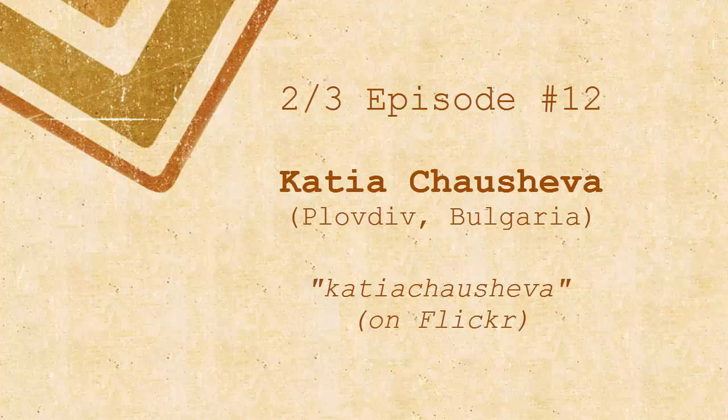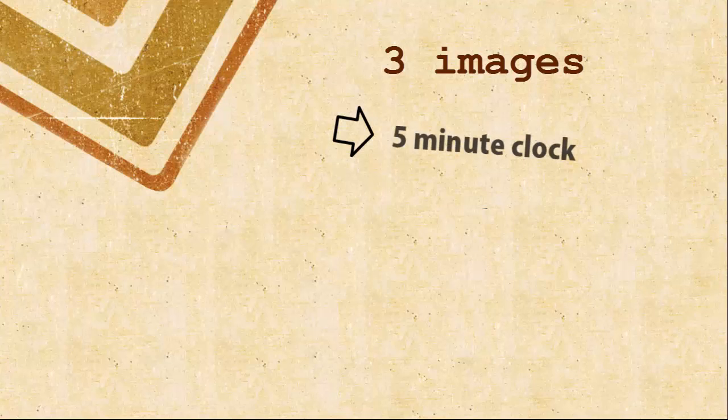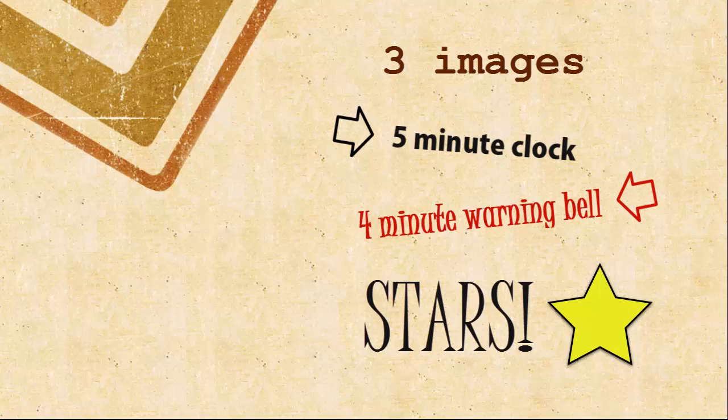I've got another 2-over-3 episode. I've got Peter Duke with me, all the way from Los Angeles in California. We've got three images from the same photographer that I found on Flickr, and I'm springing them on Peter. Three images, 5-minute clock, 4-minute bell to tell us to get a bit of a wriggle on. I've just sent the link to Pete and I'm going to start the clock and throw it to Pete now.